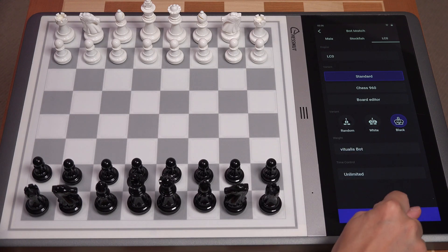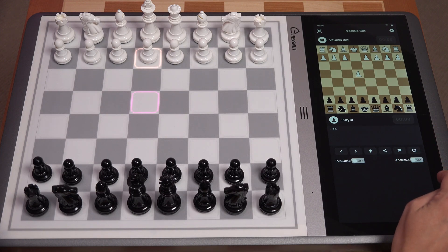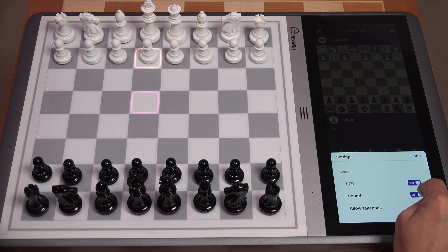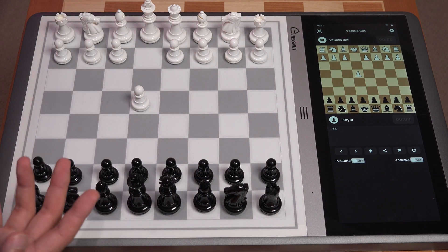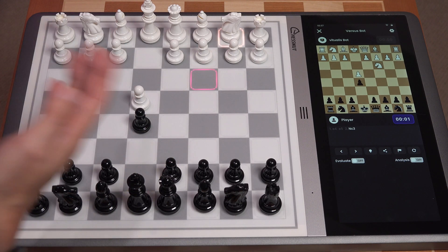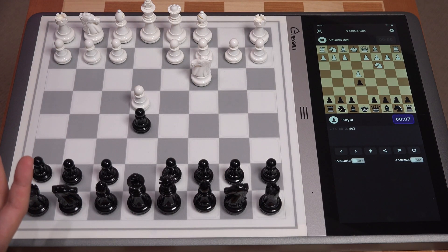The bot plays E4 — I am an E4 player, so let's play E5. Well done — the bot is playing a Vienna. I almost always play a Vienna against E4, E5, so at least it's got that right. A Vienna is absolutely not common for most bots because it's not the most optimal second move. Let's see what it does if I play the Falkbeer variation. There we go — the bot is playing a Vienna Gambit. Absolutely brilliant.